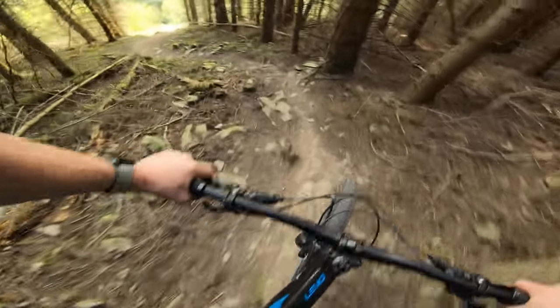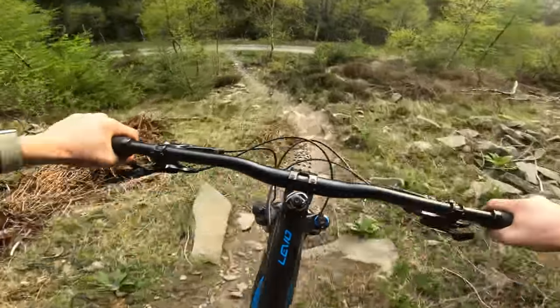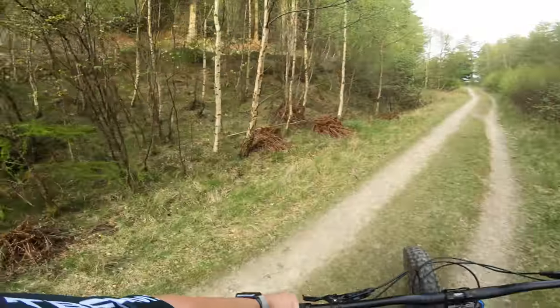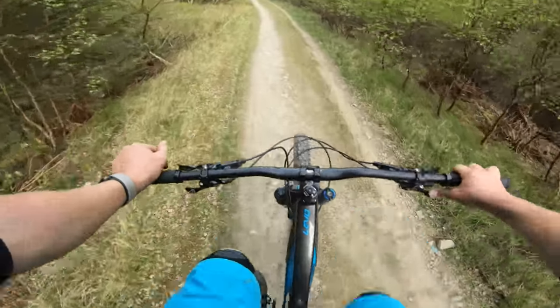So tight — didn't quite get it, close enough though. Chain still on, nice one. Well, that'll do me — pretty happy with that.